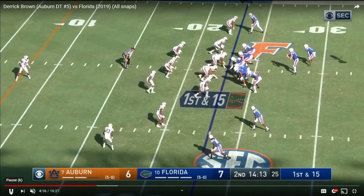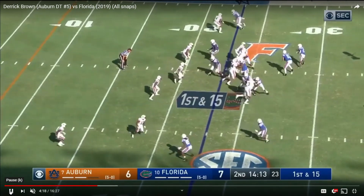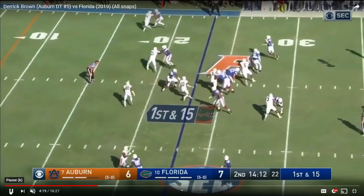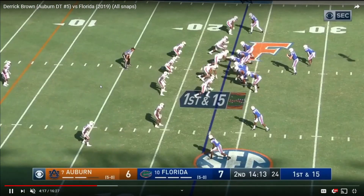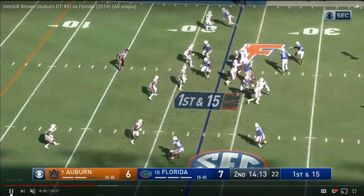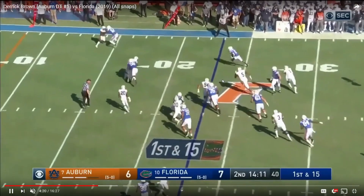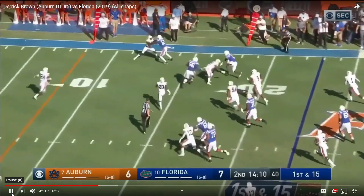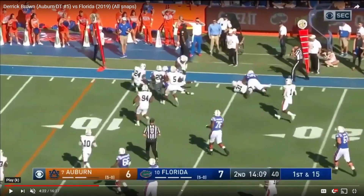Looks like they've got him playing one-tech right now, which is fine — Auburn moves him around quite a bit. Very good play. He's got one of his hands inside. The offensive lineman tries to lunge and Brown just pulls him down, pretty much putting him on his face. He doesn't end up getting the tackle but that's a very good engagement. He's just very good with his hands and very powerful, and once again he is pursuing the runner.